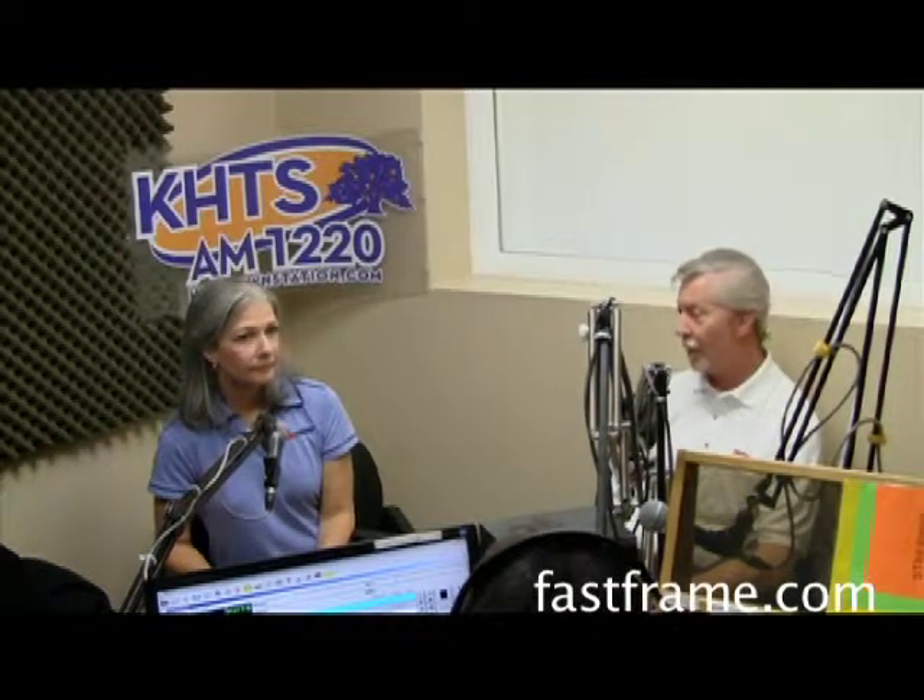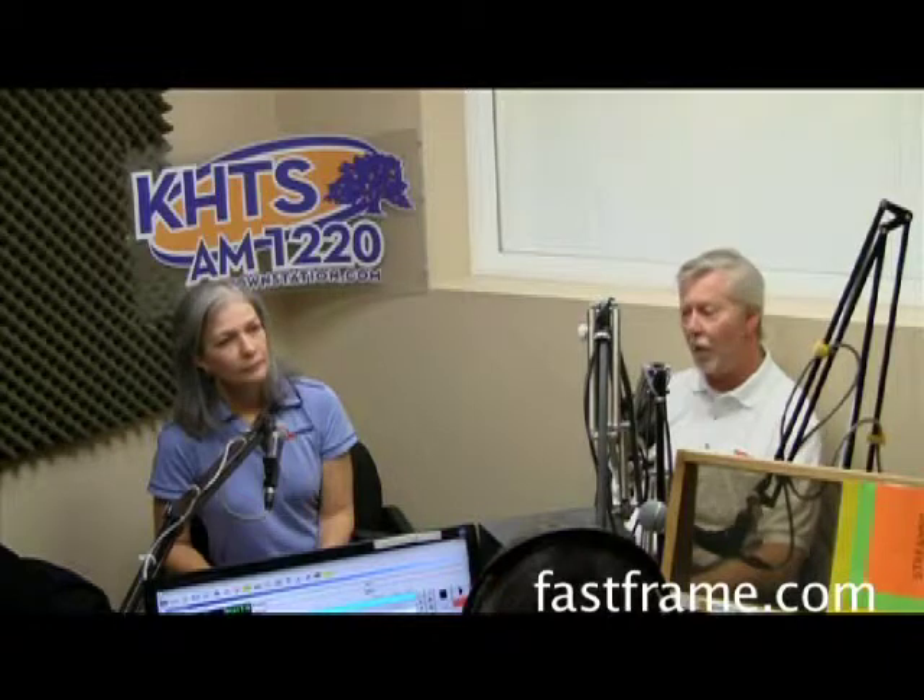You can drop by the store — they're open Monday through Friday 10 to 6, Saturday 10 to 5, and Sunday by appointment for framing emergencies. You can reach them at area code 661, 291-1325. You can also find information about Fast Frame on the website hometownstation.com. Thank you, Randy and Rosemary from Fast Frame in Valencia!